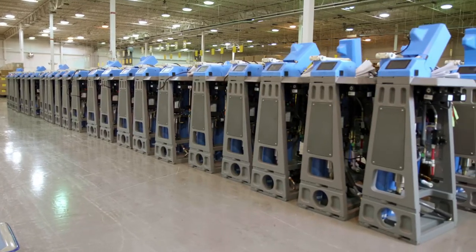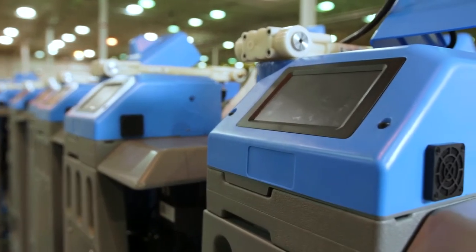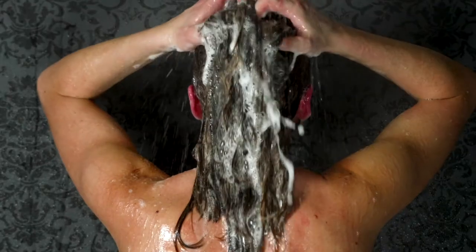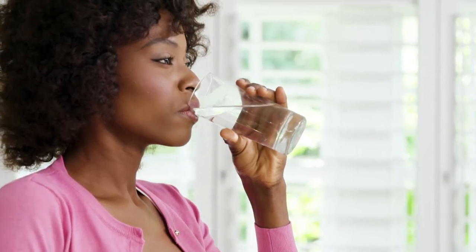Our mission here at Hans is to give everybody the best quality water, no matter where they are in the world. Now, Hans Premium Water is poised to be a new leader in the water filtration industry. Simply put, they're on a mission to provide really clean water to everyone, everywhere.